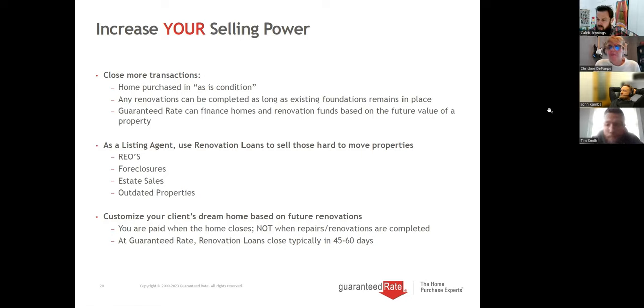A question from the audience: buyers can't seem to find or have resources for contractors. Can we refer anybody? Realtors are allowed to refer contractors, and the consultant can also give a list with a couple names. The buyers can then do their diligence on who they'd want to use. That's how we get it done pretty well, because realtors are allowed to refer. We just have the contractors fill out a package.